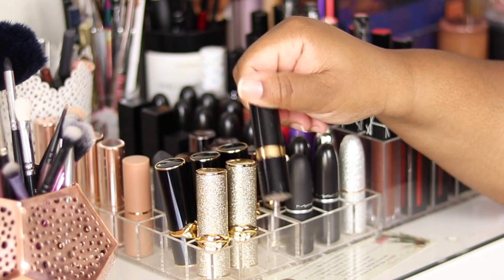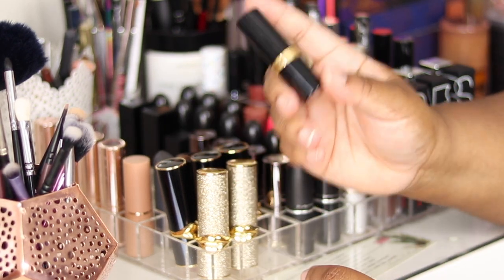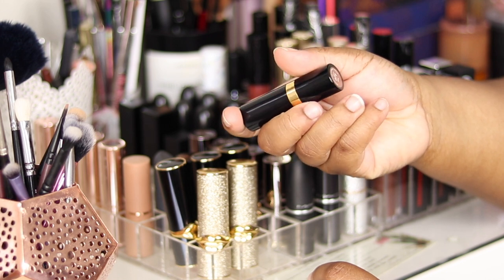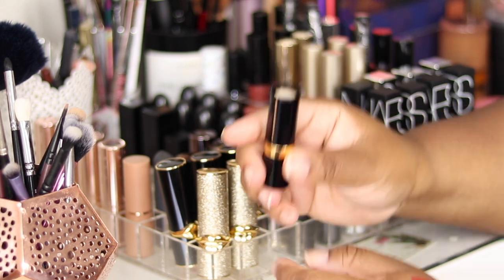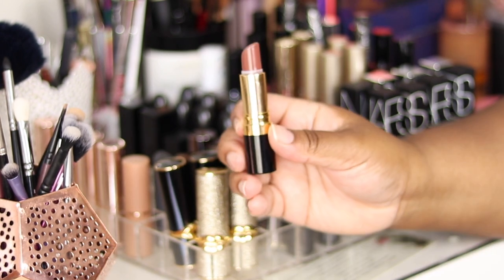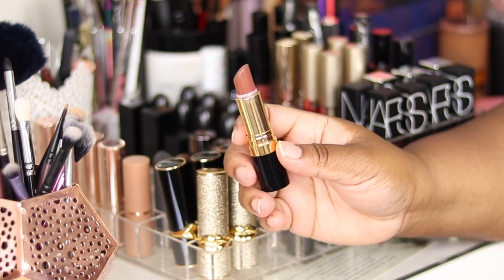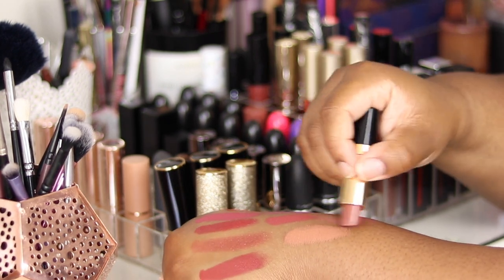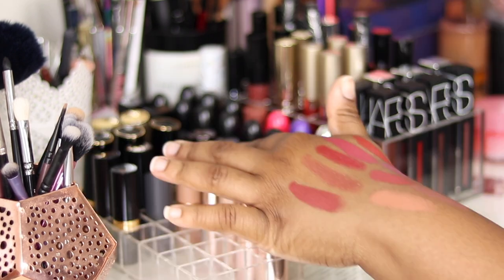The next one is Revlon in the shade 671 Mink — their cream formula. It's such a gorgeous nude and I wear this one without a lip liner. It's honestly such a good run-out-of-the-door lip nude.